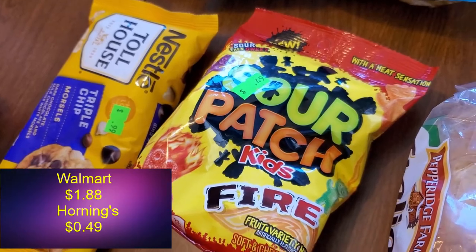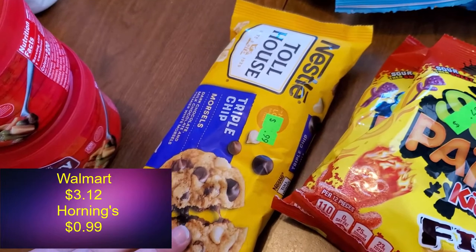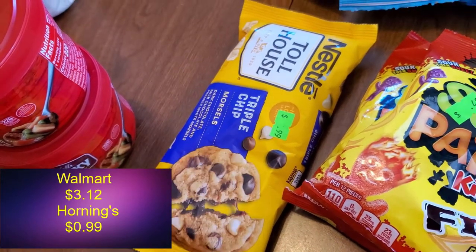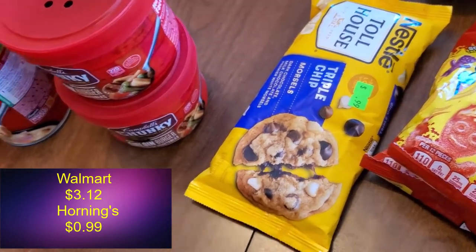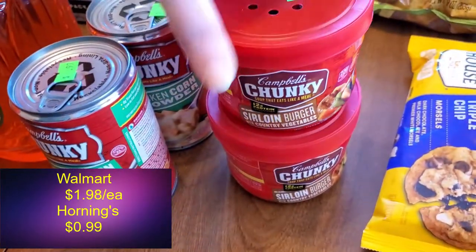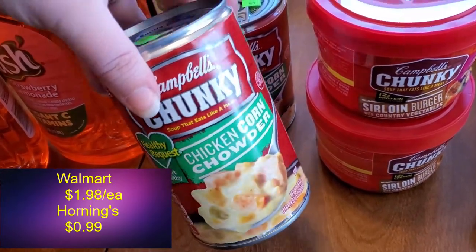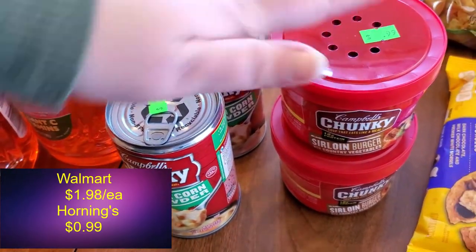One for now and one for later! I got some chocolate chips just because they're always nice to have for baking, and you can't beat 99 cents. Then we got some soup. We planned on some easy dinners before we leave — we have four more days so we figured we'd just keep it easy. Those were all 99 cents a can.